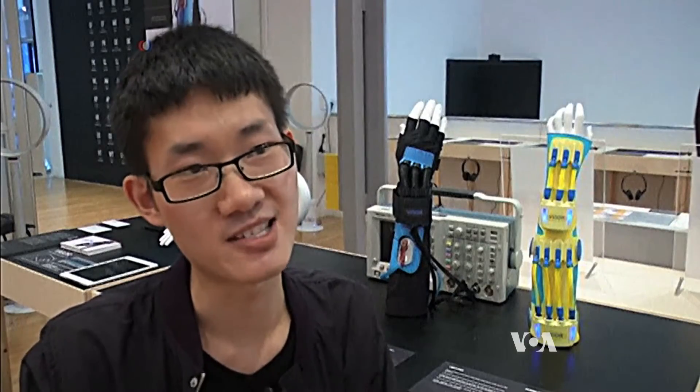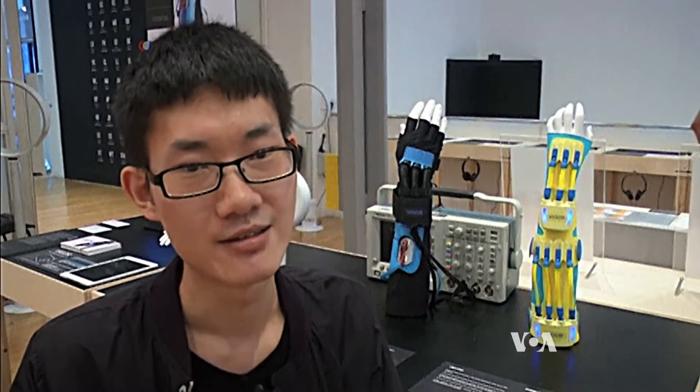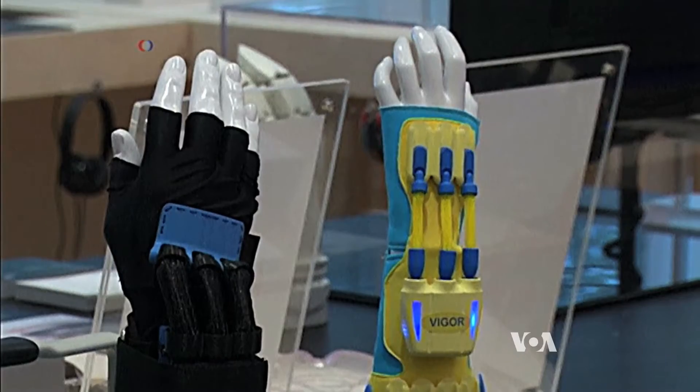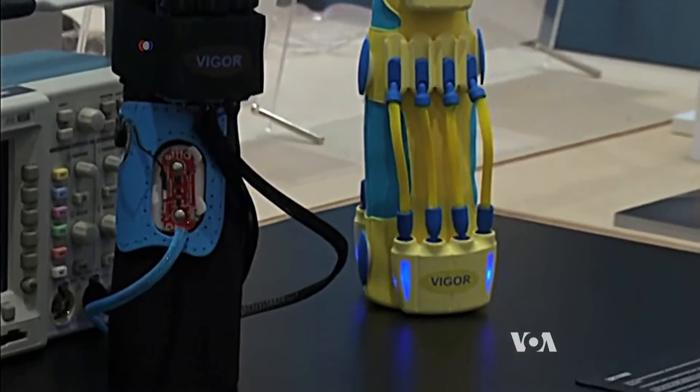They actually exercise the muscles they already have, so it becomes stronger and extends the period of mobility of their limbs. Tan says there are other devices available for children with cerebral palsy or muscular dystrophy, but Vigor is the first mechanism that allows for movement of the joints.